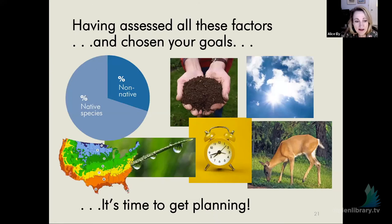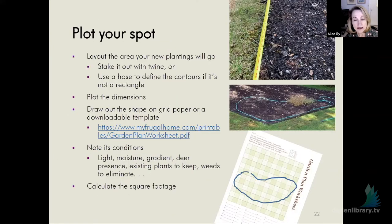Those are the key factors. Having done your homework and done these assessments and chosen your goals, it's time to get to planning your plantings. Plot your spot — say you've decided to put in a new pollinator bed. Stake out your new area with twine, or a hose works really well to define the contours. Measure it and get yourself some grid paper. This will be in the handout so you can download a worksheet to make notes on and get to know the exact conditions of that spot — how much light it gets, whether it seems moist or dry. Calculate the square footage, which is important for knowing how much compost you have to buy to spread.